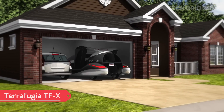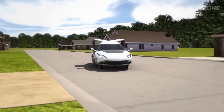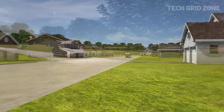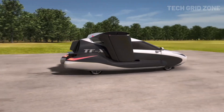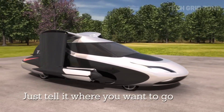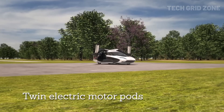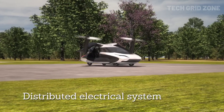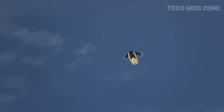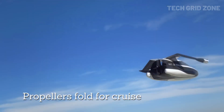The Terafugia TFX is a four-seat hybrid with wings — no runway needed. Just tell it where you want to go, and it flies for you with computer-controlled flight. Twin electric motor pods and a distributed electrical system deliver a megawatt of lifting power. Its electric motors and 300-horsepower engine work together, with the engine recharging the batteries mid-flight. A rear-ducted fan provides powerful thrust, while the propellers fold away for streamlined cruising.